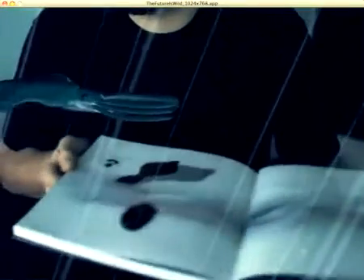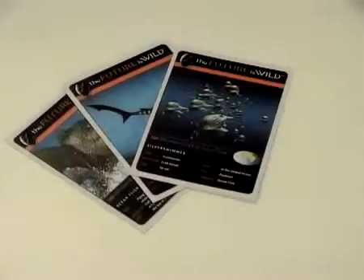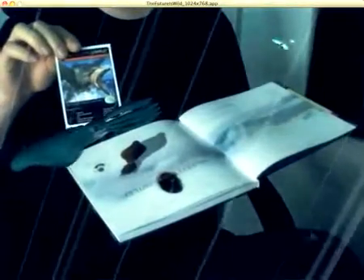Discover the incredible giant rainbow squid from The Future is Wild in an entire 3D animation. Find out which animal is the preferred prey of the rainbow squid when you add different so-called animal cards. Every card activates a new exciting action sequence — multi-interaction from every perspective on a real-time basis.